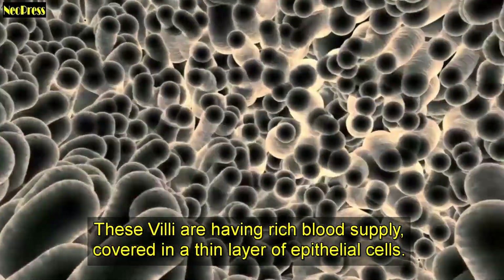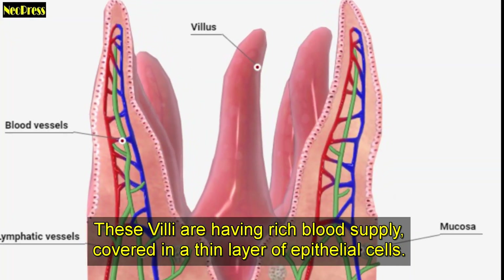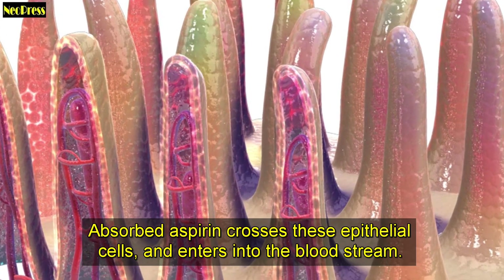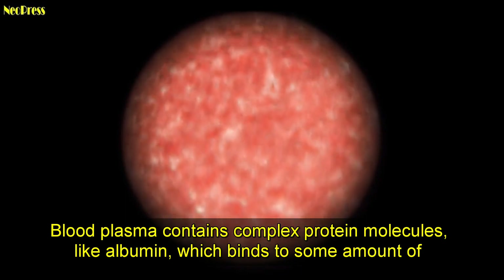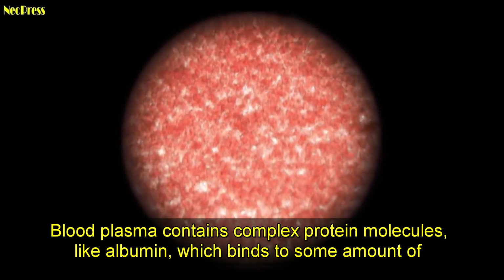These villi have a rich blood supply and are covered in a thin layer of epithelial cells. Absorbed aspirin crosses these epithelial cells and enters into the bloodstream. Blood plasma contains complex protein molecules like albumin, which binds to some amount of aspirin.